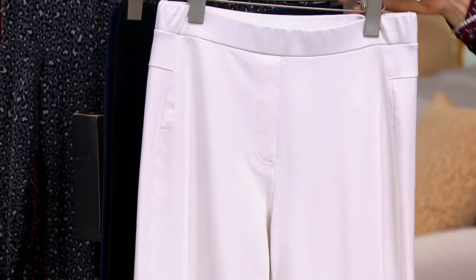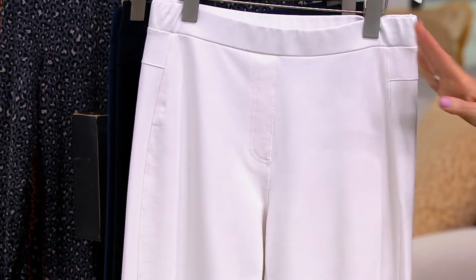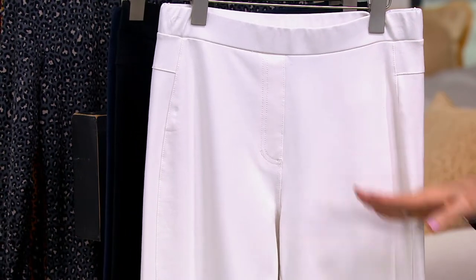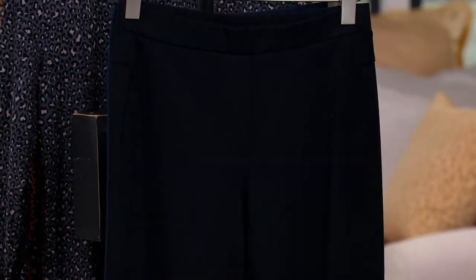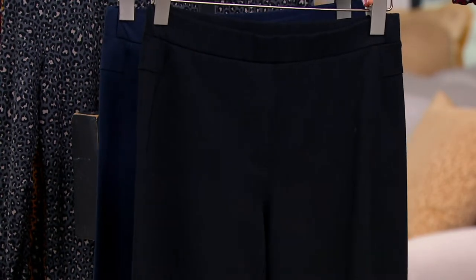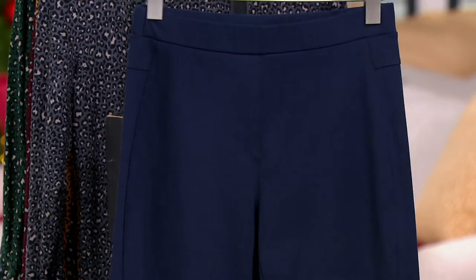It's a gutsy fabric so you don't have to worry about seeing through it. There's no pocket, so there's no pocket bags for you to see that weird square on the side. The seam goes forward. Here's the black — I'm sure everybody's going to order that. And then the navy.